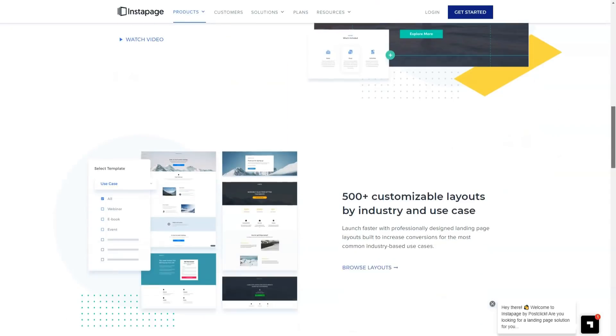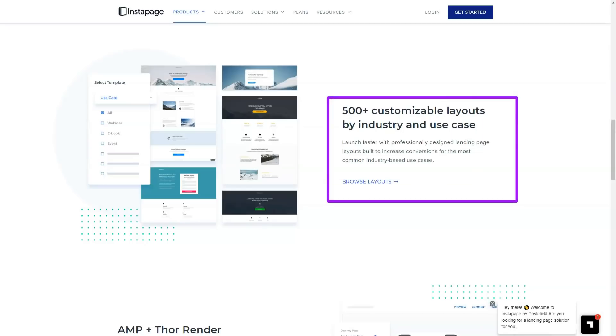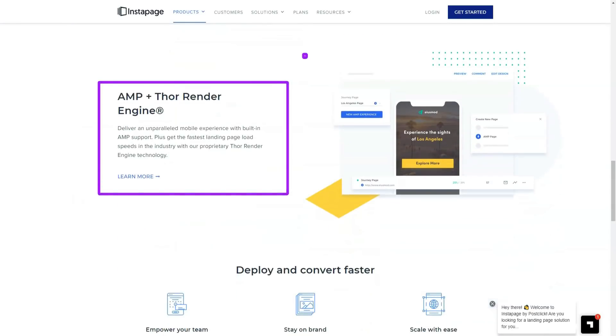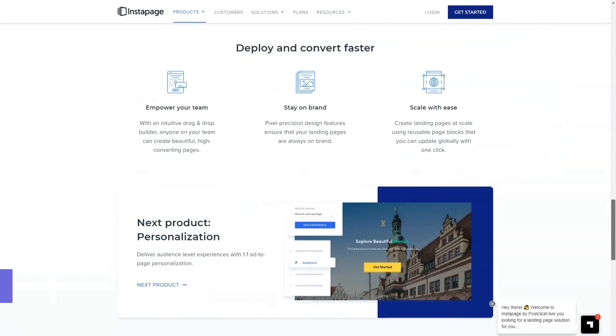However, since one of the key advantages of Instapage is its landing page editor, you are certainly not limited to using templates in their default state, or even using a template at all.